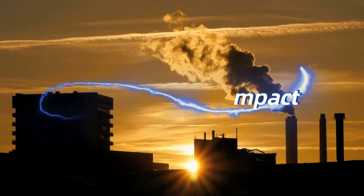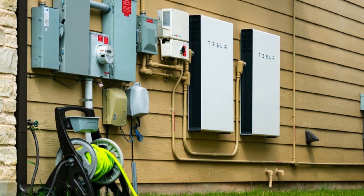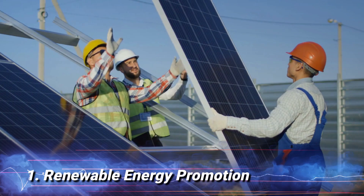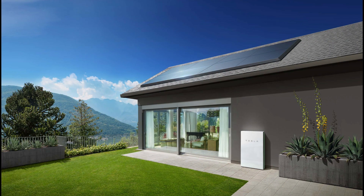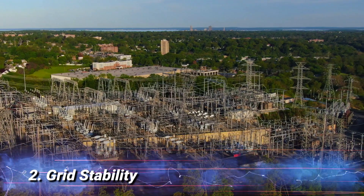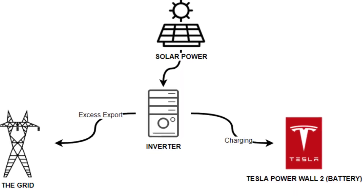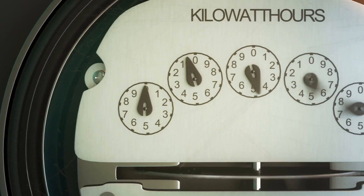Environmental Impact: the Tesla Powerwall not only benefits homeowners but also contributes positively to the environment. Renewable Energy Promotion: by storing excess energy from renewable sources like solar, the Powerwall promotes the use of renewable energy, reducing reliance on fossil fuels. Grid Stability: the Powerwall can support grid stability by supplying stored energy during peak demand, reducing strain on the grid during those times.